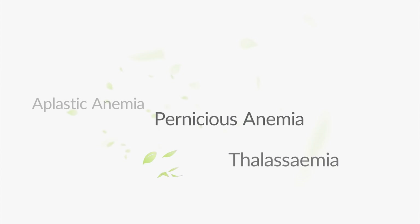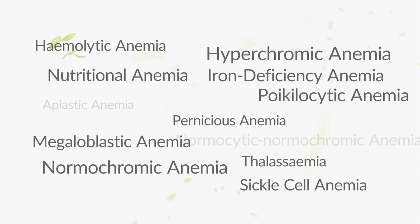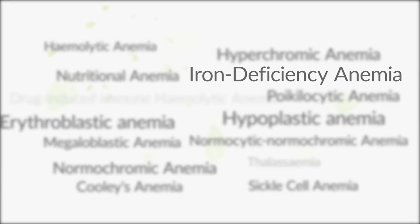There are over 400 types of anemia conditions, but when it comes to hair loss, let's take a closer look at iron deficiency anemia.